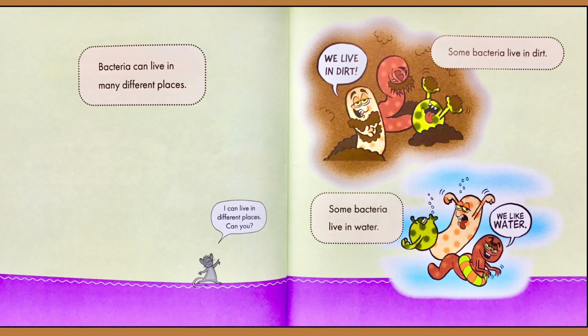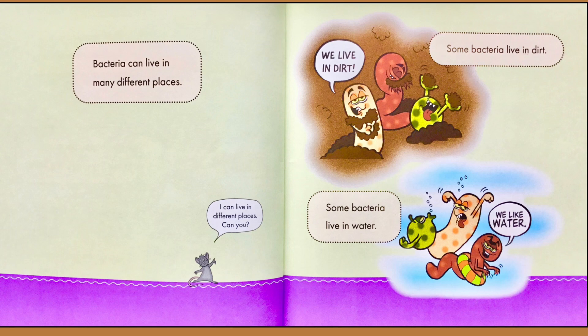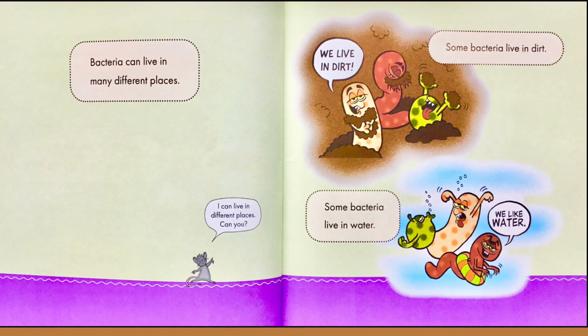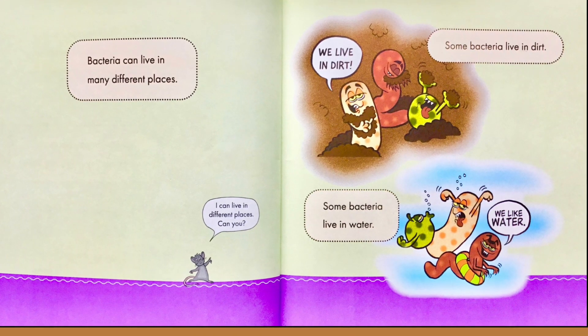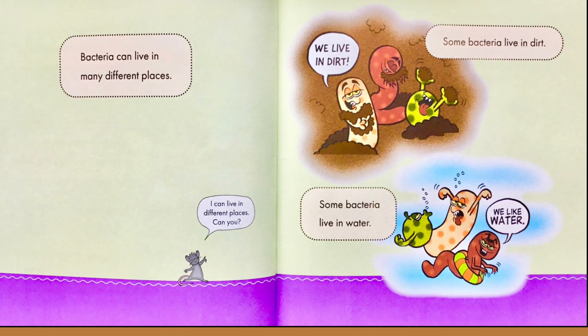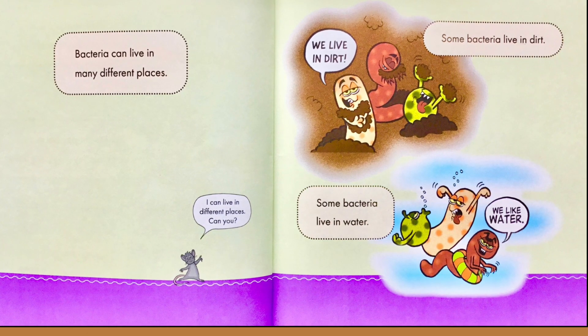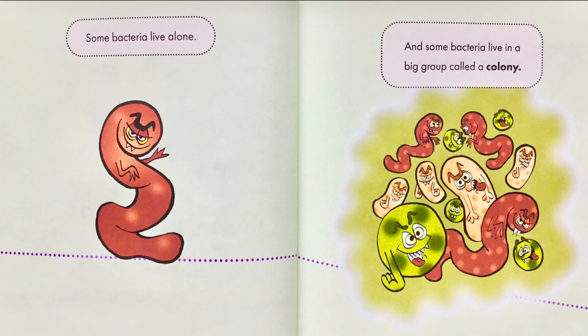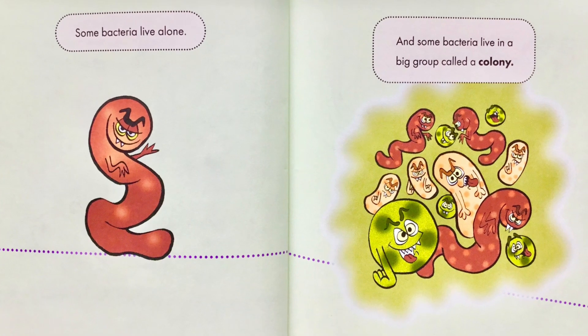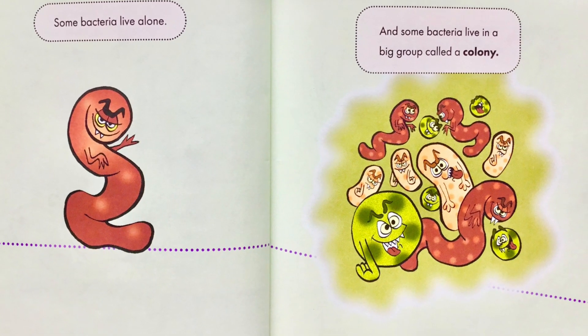Bacteria can live in many different places. The mouse says, 'I can live in different places. Can you?' Some bacteria live in dirt — 'We live in dirt!' Some bacteria live in water — 'We like water! Splish splash!' Some bacteria live alone, and some bacteria live in a big group called a colony.